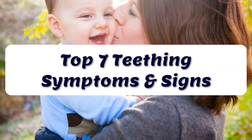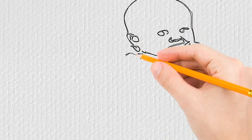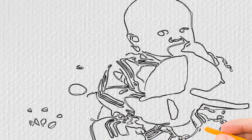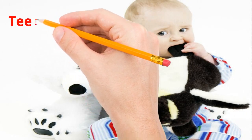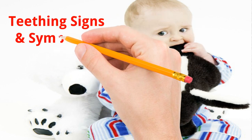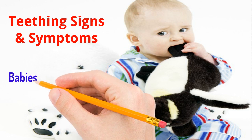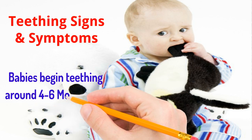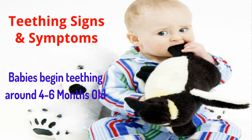The Top 7 Teething Symptoms and Signs Your Baby Will Show. If there is one milestone that isn't quite so fun to go through with your precious little one, most parents would say that teething is definitely the worst. Your otherwise perfectly happy baby seems to change personalities overnight as they become more irritable, and it may seem like there is nothing you can do to soothe them — they are cranky, tired, and just plain upset. Most babies begin teething between four to six months, though it can happen earlier or later for some. There are seven main symptoms and signs of teething that your toddler may exhibit.